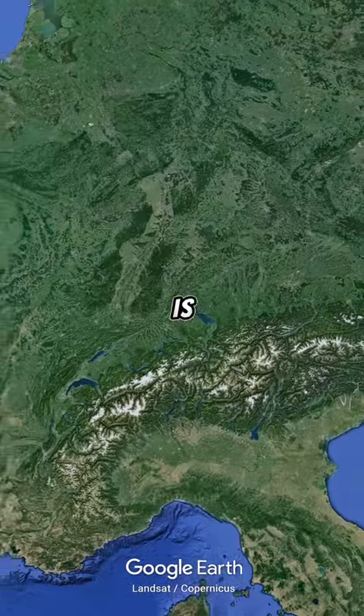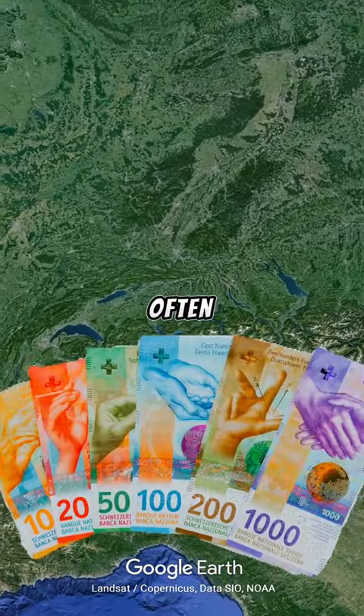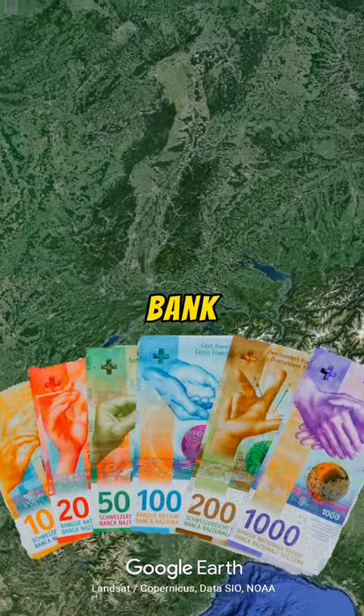And at number one is the Switzerland franc notes, often cited as one of the most beautiful banknotes in the world.